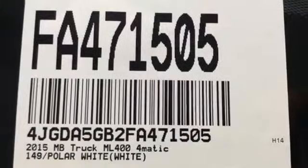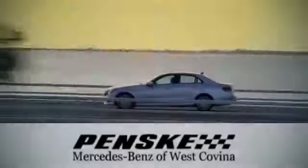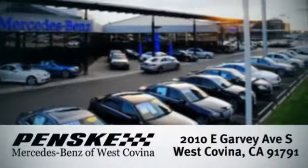Make every mile count and get behind the wheel of this Mercedes-Benz M-Class. Visit today. We're conveniently located at 2010 East Garvey Avenue South in West Covina, California.